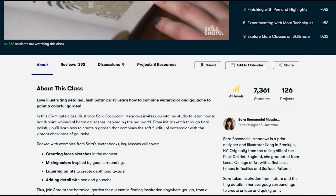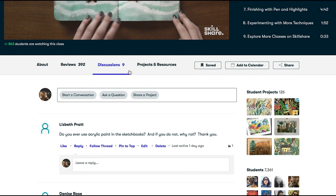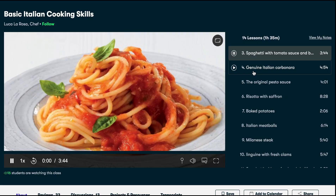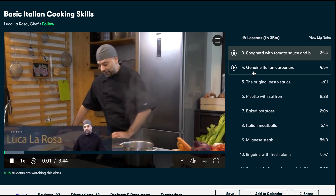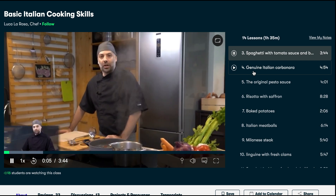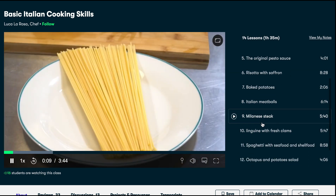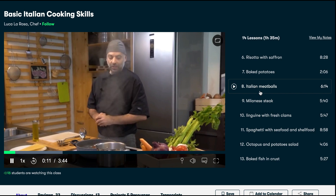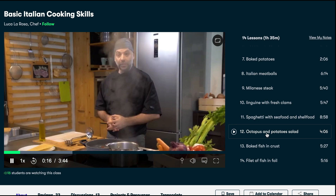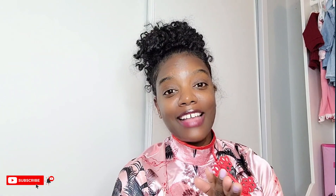And you can do this all from the comfort of your home. So if you're looking to start a new hobby or pursue a new career, Skillshare is for you. For me personally, apart from hair care, I'm a big foodie. I love cooking as much as I love eating. So I'm taking advantage of this cooking course by Luca La Rosa that teaches basic Italian cuisines. I'll leave my link down below and the first 1,000 people to use my link will get one month free trial of Skillshare.